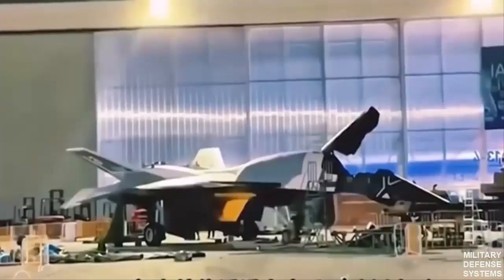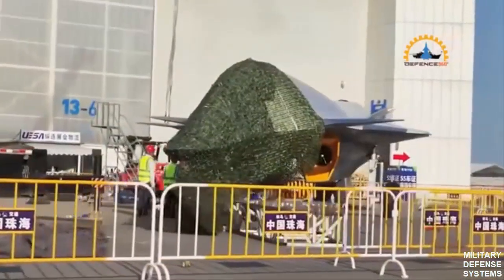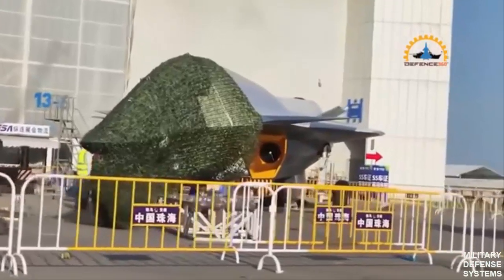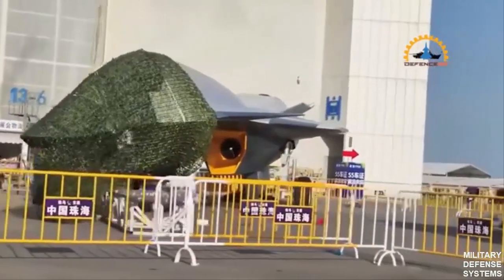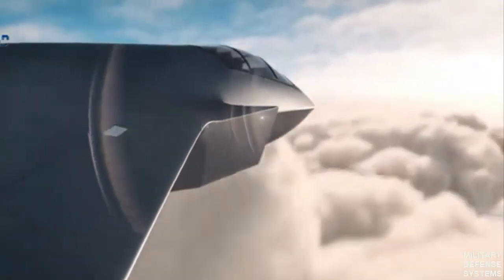Ultimately, the White Emperor B embodies a new era in military aviation — a modern stealth machine designed for invisibility, speed, and precision. With such an aircraft, the skies become an arena for silent, deadly strikes, executed with an elegant, lethal beauty.